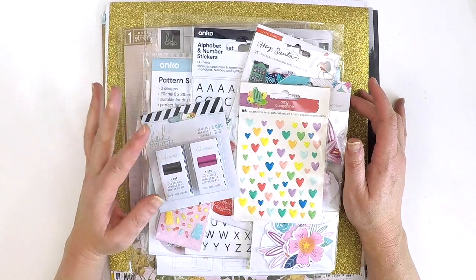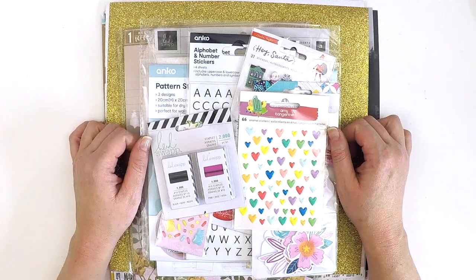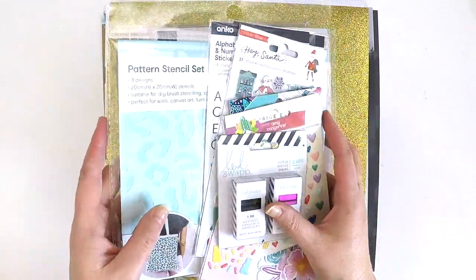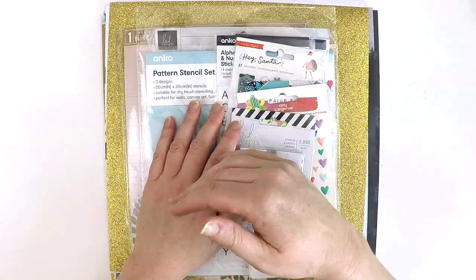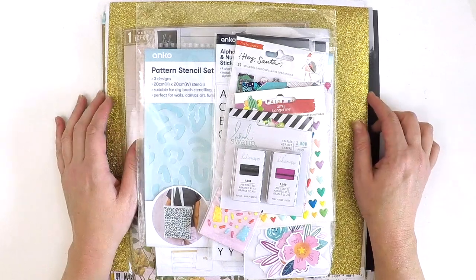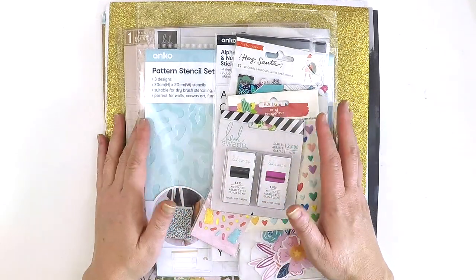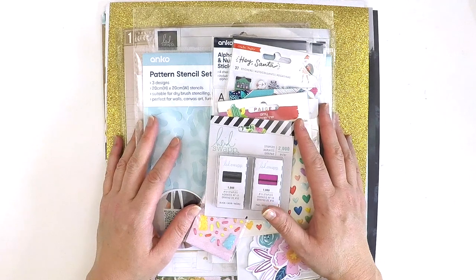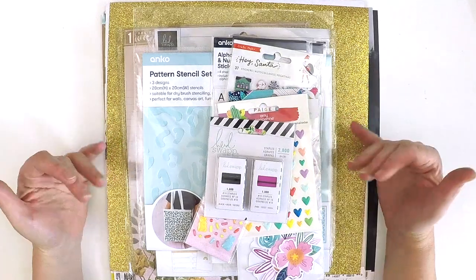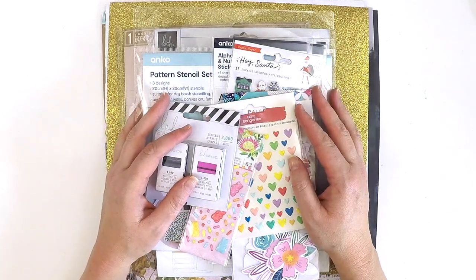Whilst I haven't been scrapbooking for a little while, I have been shopping. I think there are times where we need to take a little creative break, and life sometimes throws curveballs our way. But I guess that doesn't stop our fingers from doing the shopping. I'm feeling like I want to get back to the old me and start creating again. Thank you for all the people out there who've been sending me lovely messages letting me know that they've missed my videos - you have no idea how lovely it is to receive a message like that.